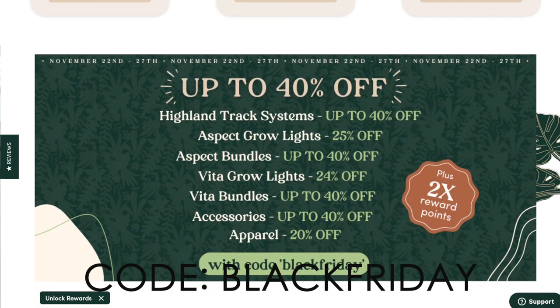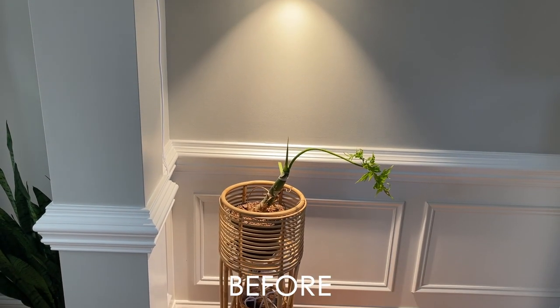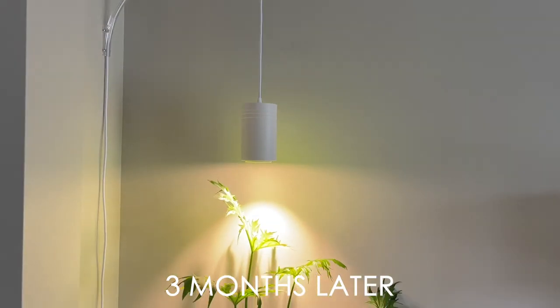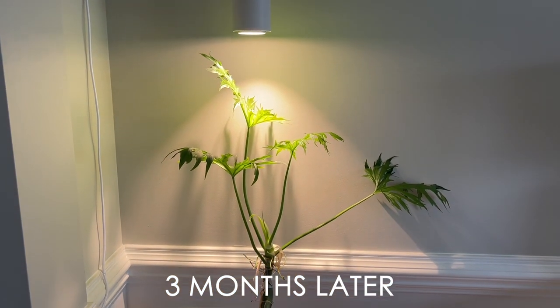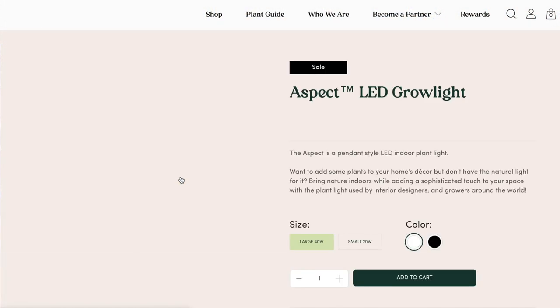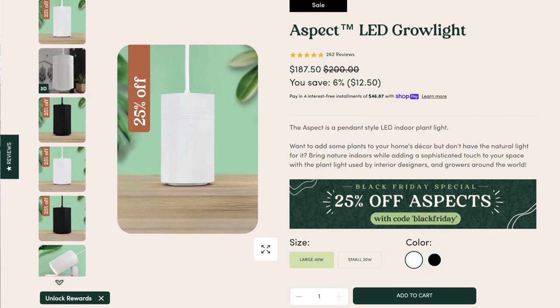Customers will get two times the reward points for all purchases during the sale. Up to 40% off Soltech Solutions grow lights is the deal of a century. I've had great success with their grow lights — not only do they look the best of any grow light I've ever used and are number one recommended by interior designers, they are wonderful for my plants. One Soltech Solutions grow light can take care of a lot of plants. I personally have the pendant aspect light — really easy to install, took me 10 minutes, and it's been amazing.